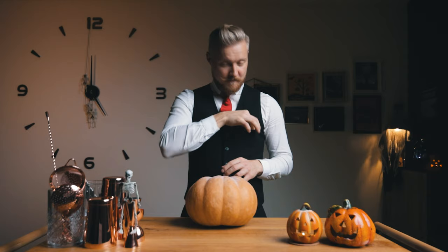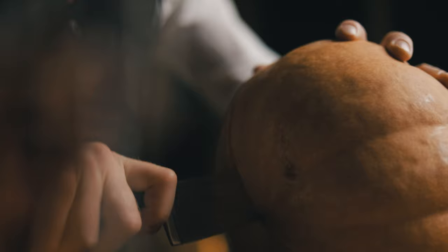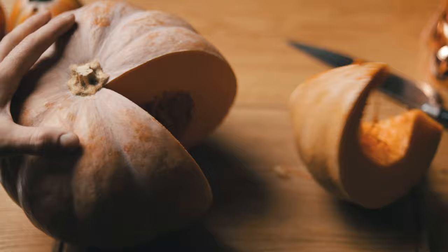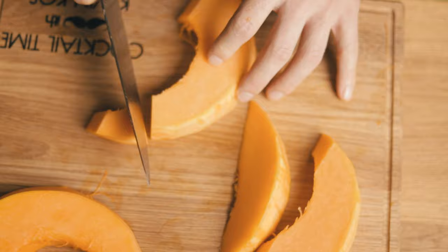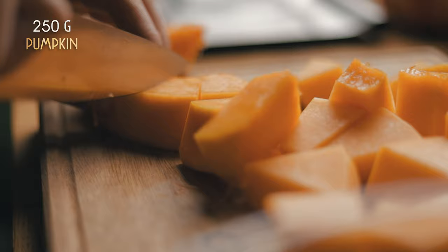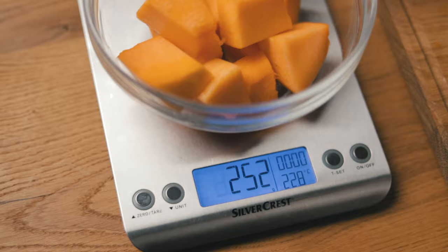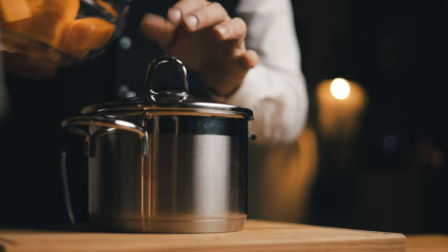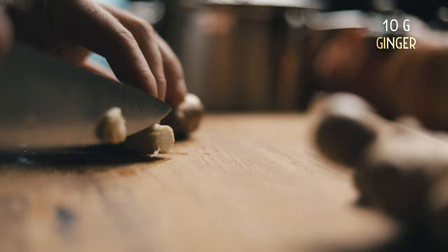But first, let's prepare some of the ingredients, starting with the garnish. Instead of the typical candied ginger, we'll make some candied pumpkin. Start by peeling and cutting up some pumpkin — I'm using nutmeg pumpkin. Try to cut up equal squares, and once you've got around 250 grams, that should be enough. Place it in a pot and add 10 grams of sliced ginger, which will give the pumpkin a subtle spiciness. The easiest way to peel ginger is using a spoon, and don't worry about getting every last part of the skin — this will be well cooked anyway.